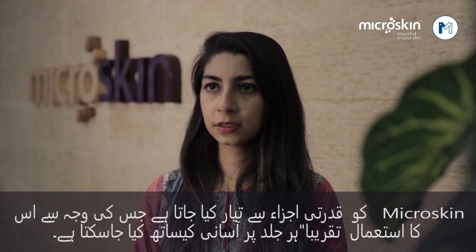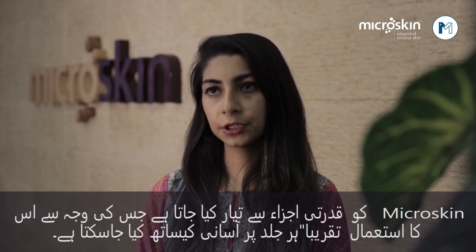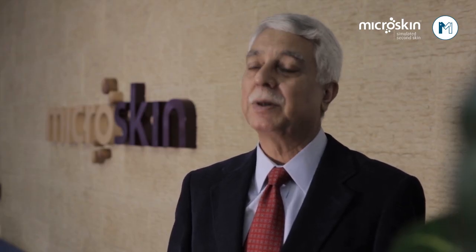Microskin doesn't have any side effects, because it is made from natural ingredients and it's organic. It might not be a life-saving product, but it's a life-changing product for sure. Book your appointment and meet our Microskin experts.